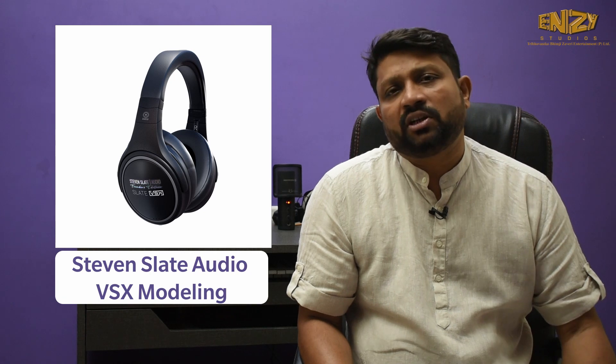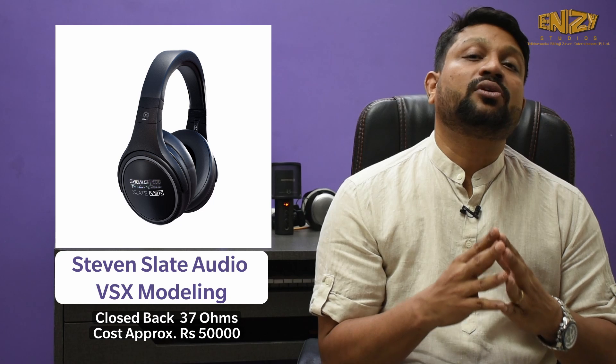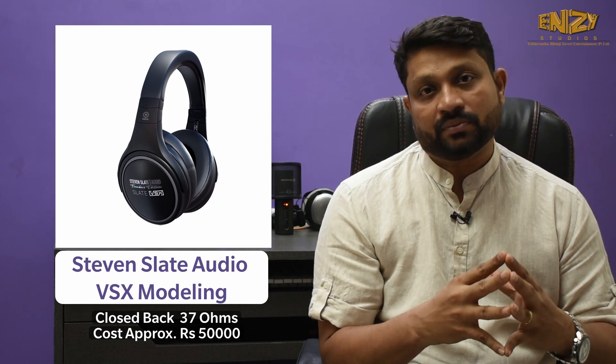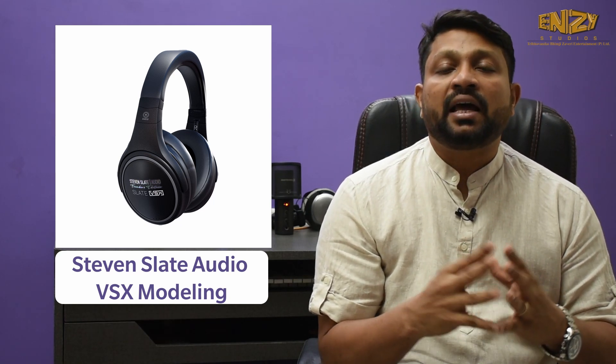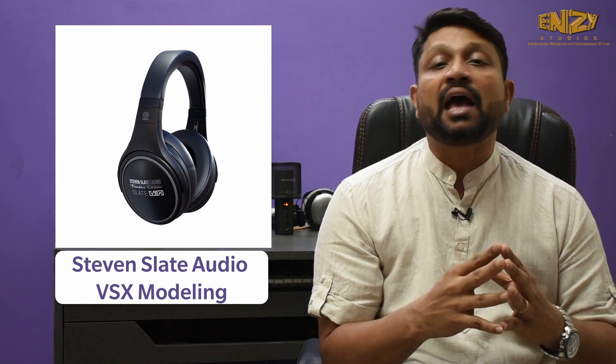Three headphones for mixing I would suggest for home studios. First headphone is the Steven Slate Audio VHX Modeling headphone. This headphone is expensive and it's great for mixing purposes. There is a modelling plugin where you can have an algorithm of all the listening environments of famous mixing studios, mastering rooms, cars, clubs, or professional headphone presets. Just experiment with which preset sounds good for you and apply it.